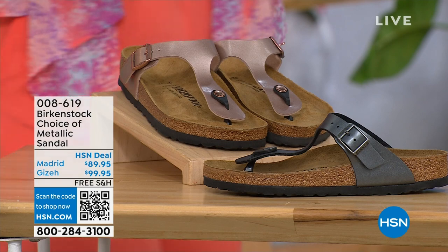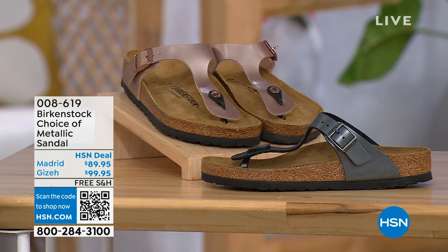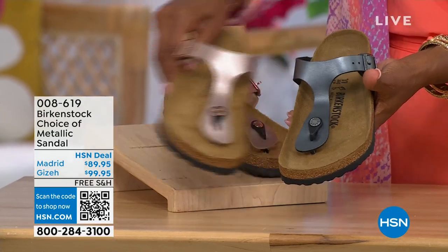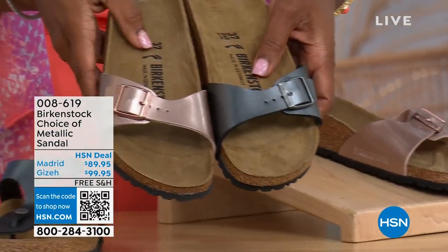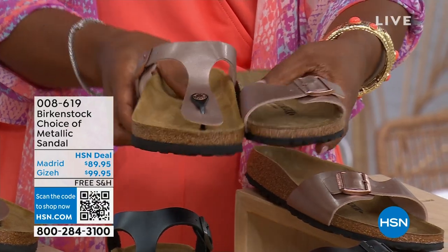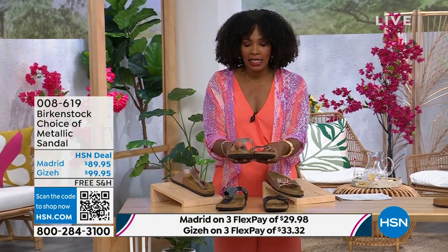Let's move on to our next options. We have a full hour of Birkenstock this afternoon. Talking about metallic options — black metallic or copper metallic — you have a choice of colors but also styles. This one is called the Giza and it goes between the toes. This one is called the Madrid — the original — in black metallic or copper metallic. The Giza goes between the toe and the Madrid does not; it's a great slip-on. Same sizes from size 5 to 11 and a half, shipping is free, and you have flex pay on these as well.